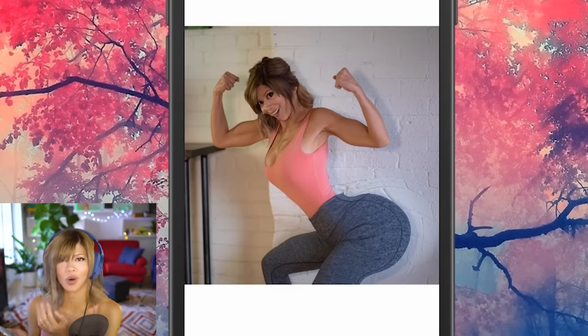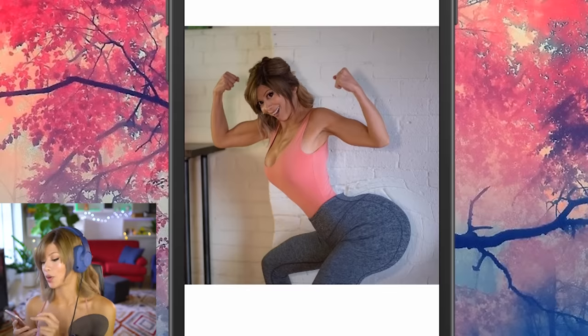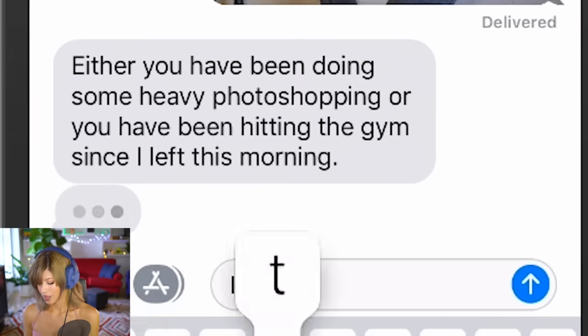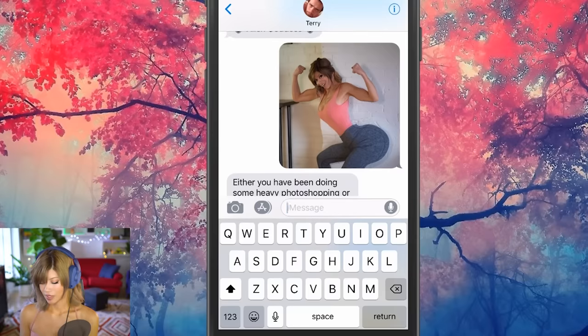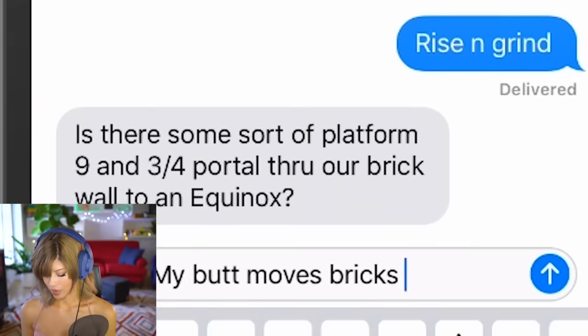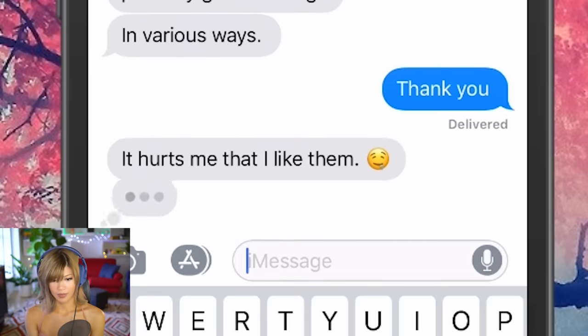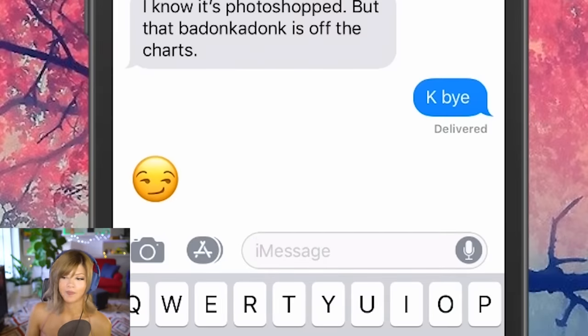If you think this is Photoshop you just don't believe in the hustle, the grind. This is who I was meant to be — alien goddess. Terry says: 'Either you've been doing some heavy Photoshopping or you've been hitting the gym since I left this morning.' It's the latter — working really really hard on this torpedo. 'The photos are literally painfully good-looking in various ways.' I'm very talented. 'I know it's Photoshopped but that donk is off the—' Okay, he's trolling me now.